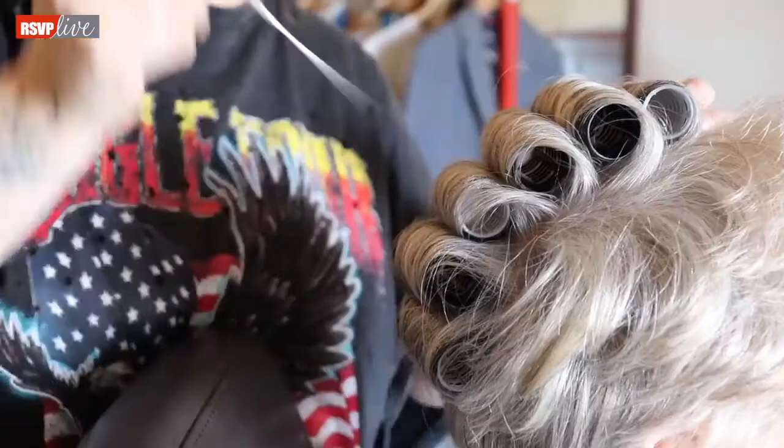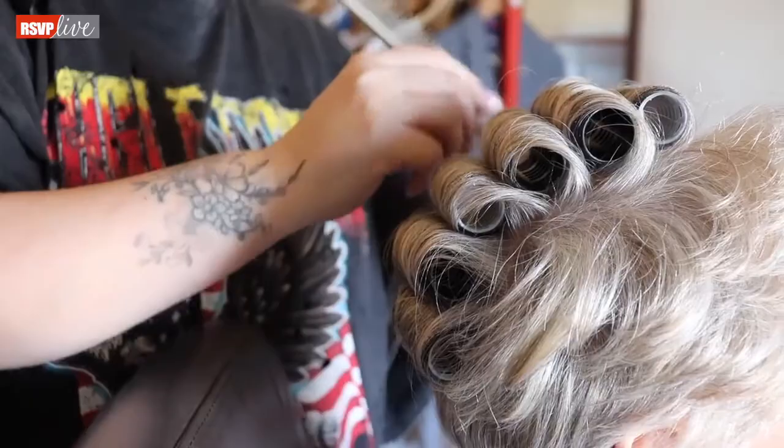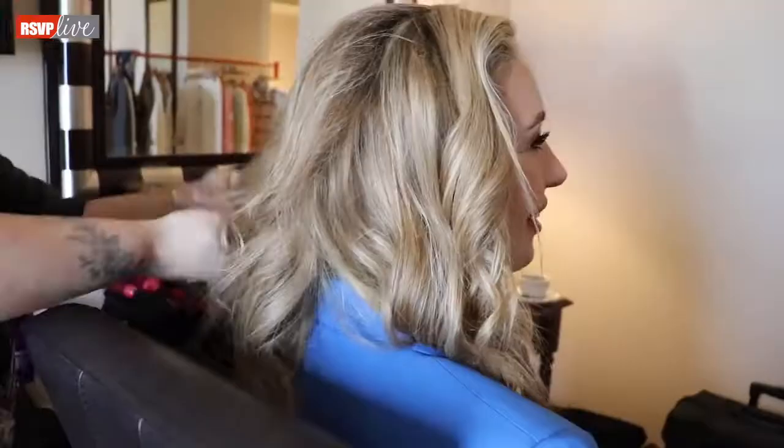Hi, it's Rachel Manley here. I looked after Anna and Anne today for the shoot. We did a really natural soft, a little bit of body for Anne and then a nice boho wave for Anna.